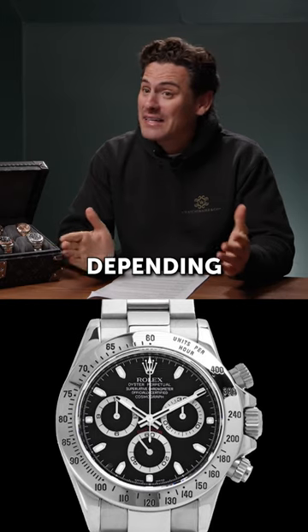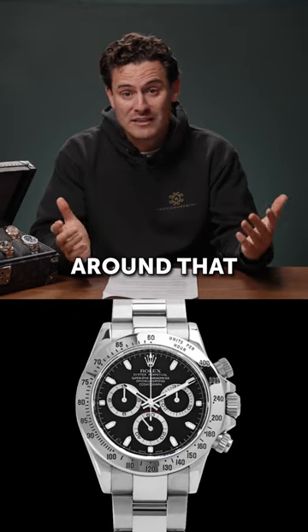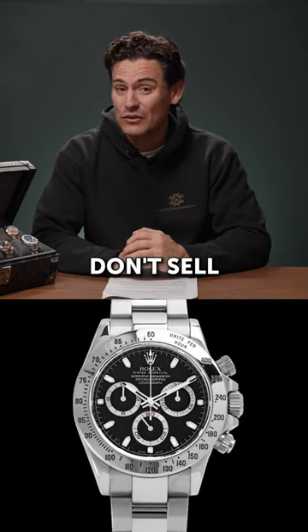Value-wise, it's probably, depending on condition, maybe 15,000 to 18,000 ballpark for around that sort of year. But if you have no need to sell, definitely don't sell this one.